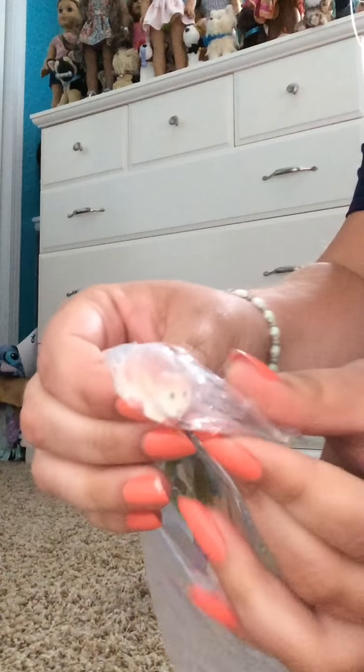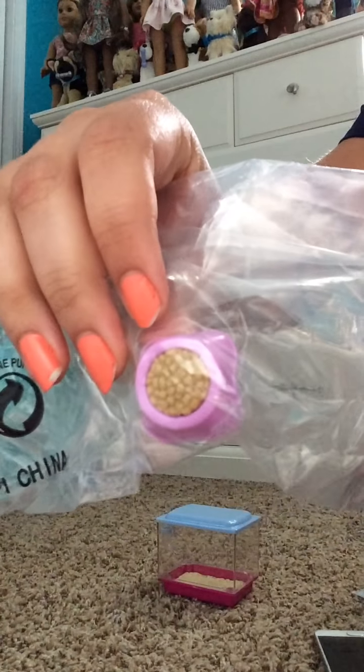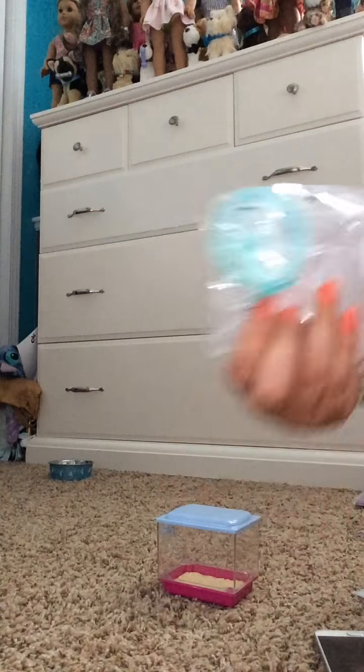It says American Girl. And then it also comes with — oh my goodness, that's tiny — a tiny little hamster, it's like tan. A caring-for-your-hamster book, a food dish, and a little wheel that actually turns. That's really cool. And it's way smaller than I pictured it.